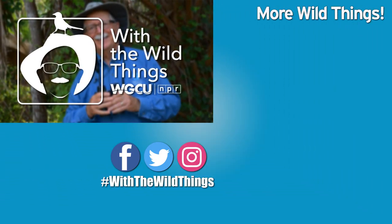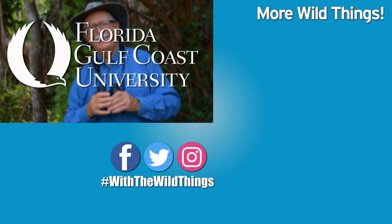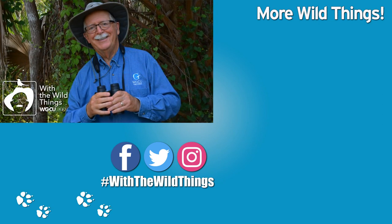With the Wild Things is produced at the Whitaker Center and the College of Arts and Sciences at Florida Gulf Coast University. For the Wild Things, I'm Dr. Jerry Jackson.